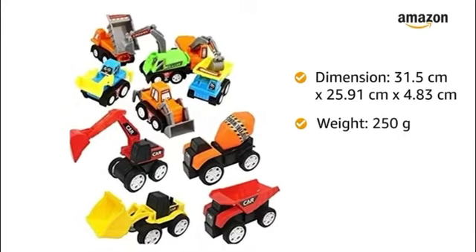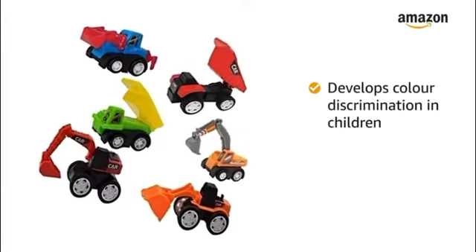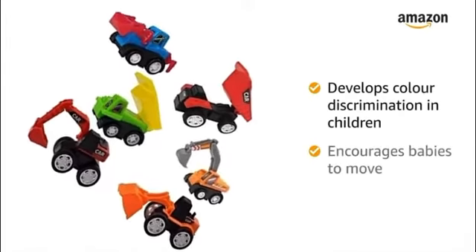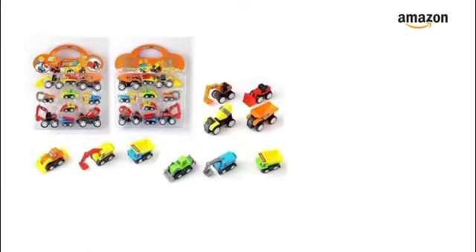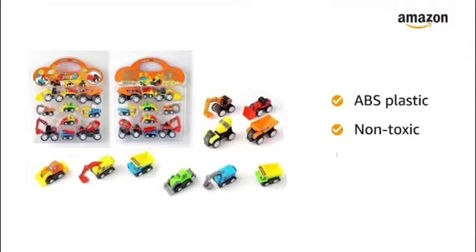The construction truck set can be played both as a single and multiplayer game. The bright colors can help children's color discrimination. This toy will encourage babies to move. The toy set is made of high quality ABS plastic and is completely non-toxic and safe.